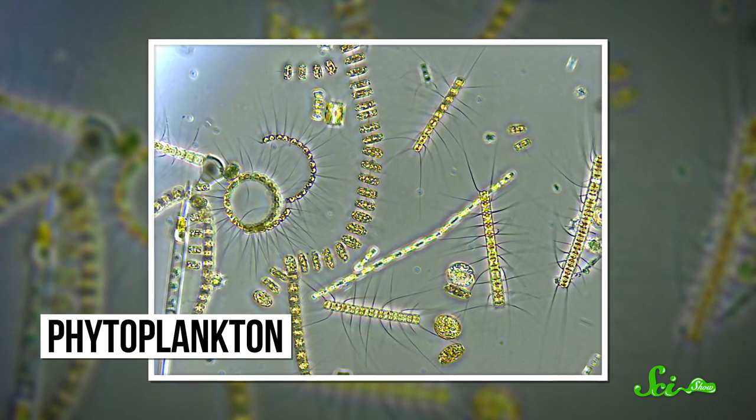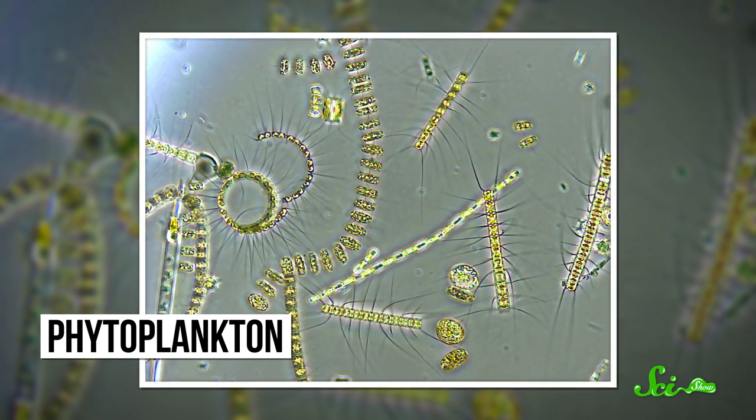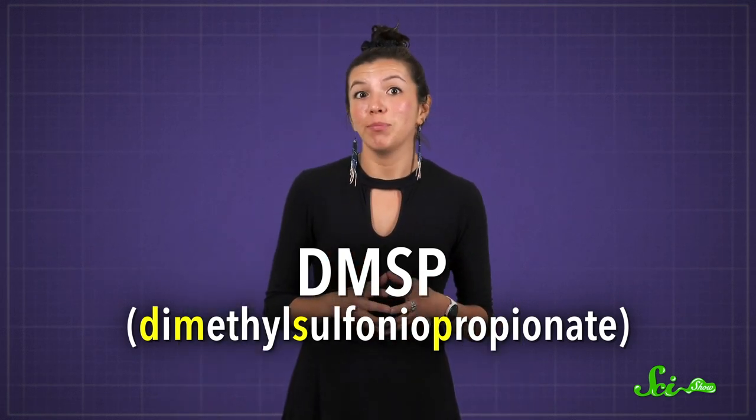Collectively, the tiny plant-like organisms floating in the sunlit layer of the ocean are called phytoplankton. And they, as well as certain bacteria, make a chemical compound called DMSP. Among other reasons, phytoplankton make DMSP to help protect themselves from too much UV radiation, balance the water content in their cells, and even deter predators. But sometimes, no amount of this compound will prevent them from being a tasty snack.